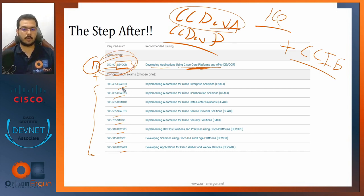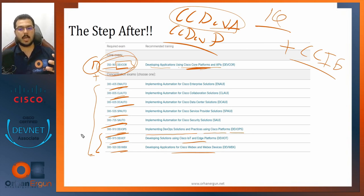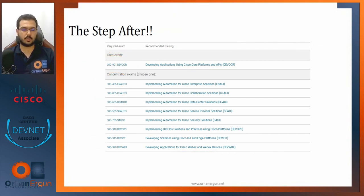For the DevNet Professional, you take the DevCore plus one concentration: Enterprise Network Automation, Collaboration Network Automation, Data Center Automation, Service Provider Network Automation, Security Network Automation, DevOps, DevIoT for IoT and edge platforms, or Webex and Webex Devices. Achieving the CCNP DevNet will also recertify your DevNet Associate and all other professional and associate Cisco certificates.